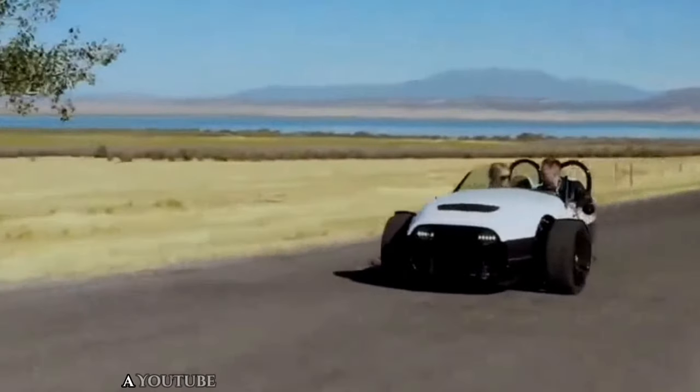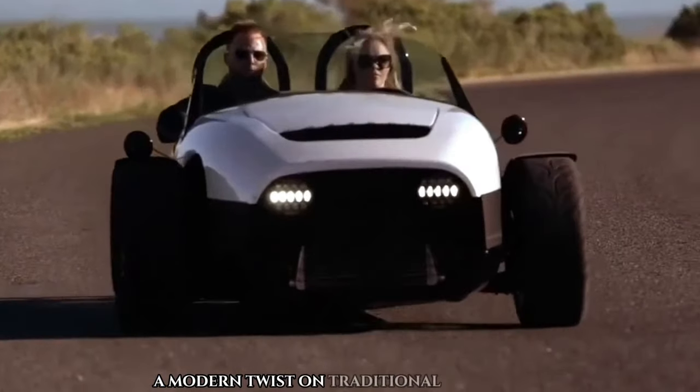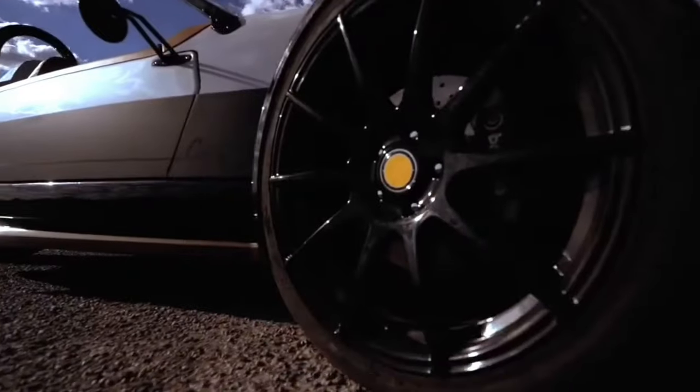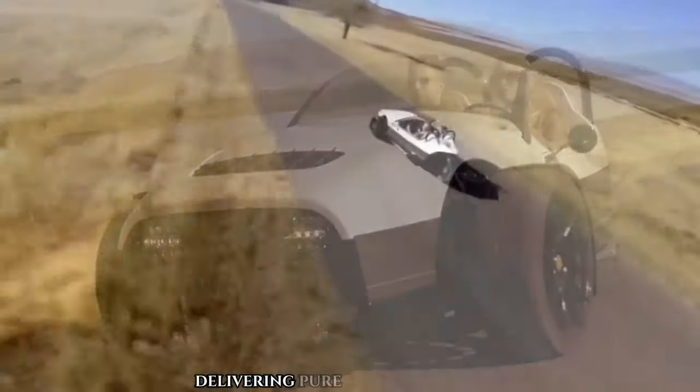Caramel DT. A YouTube-based vendor introduces the Caramel DT, a modern twist on traditional two-wheelers for those craving a touch of luxury. This auto cycle boasts an impressive GM-sourced aluminum block, dual-overhead cam, 1.5-liter turbocharged four-cylinder gasoline engine, delivering pure power and comfort.